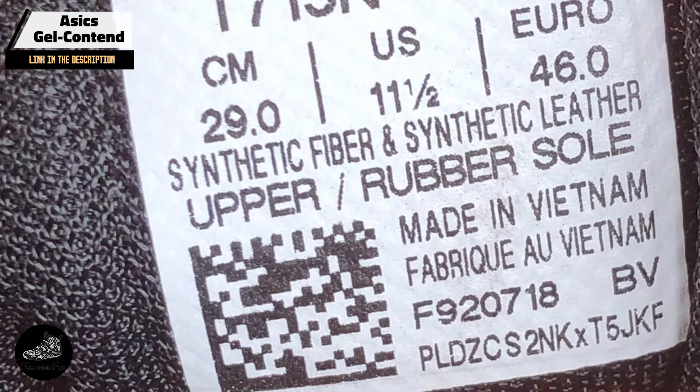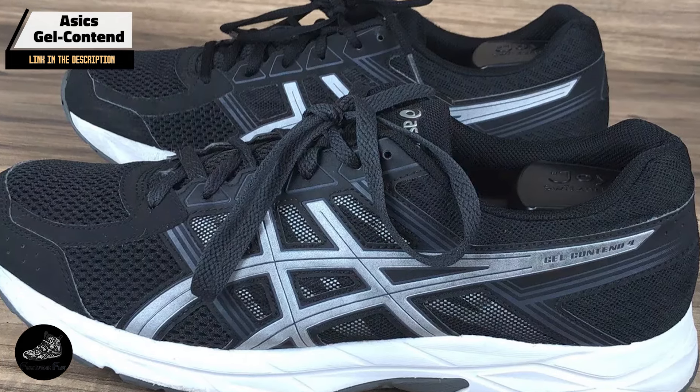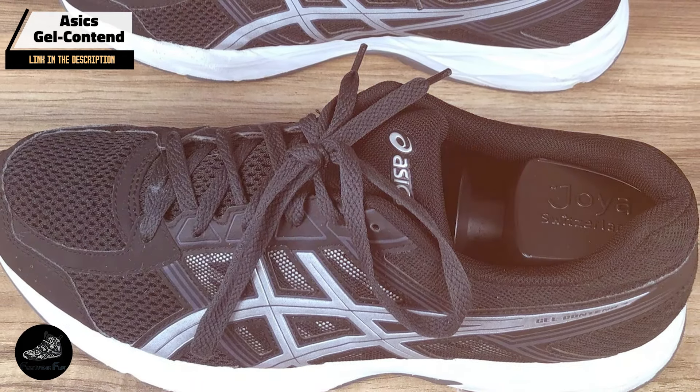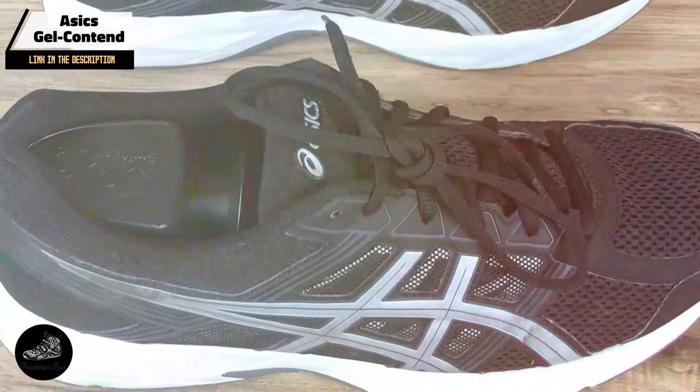Durability: ASICS has designed the Gel-Contend with durability in mind. The rubber outsole and robust construction ensure that the shoe can handle regular use without significant wear and tear. With proper care, these shoes offer good longevity, making them a great value for their price.